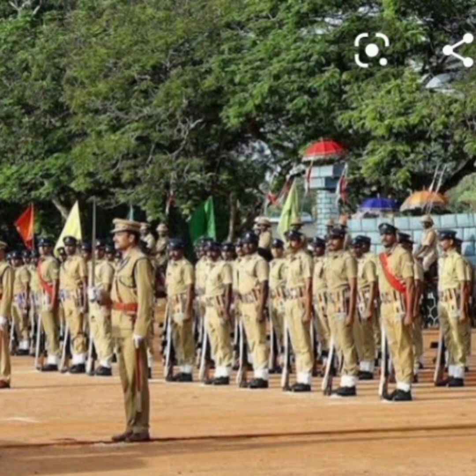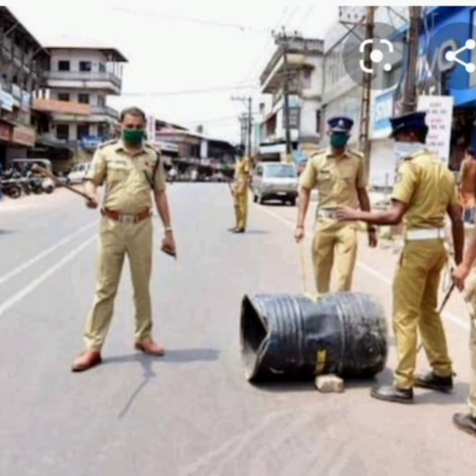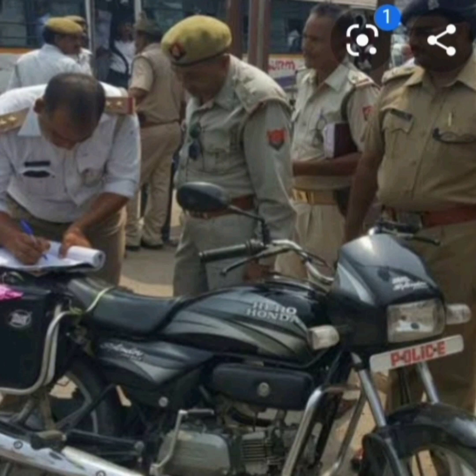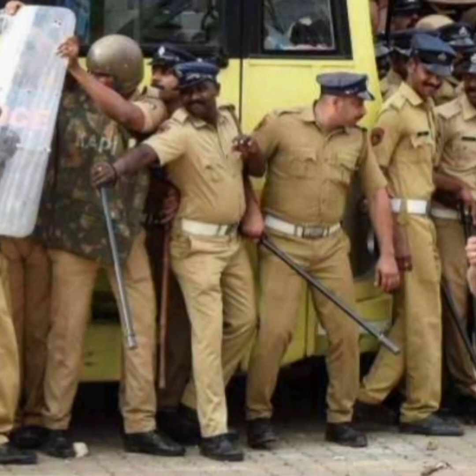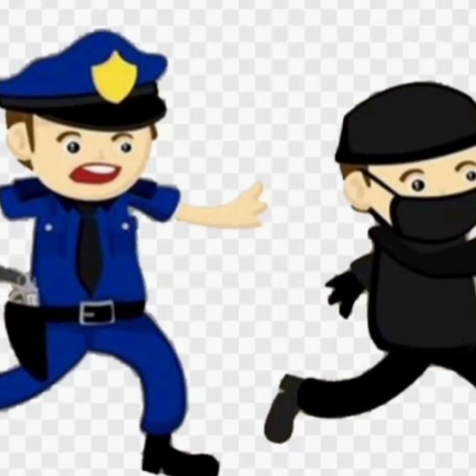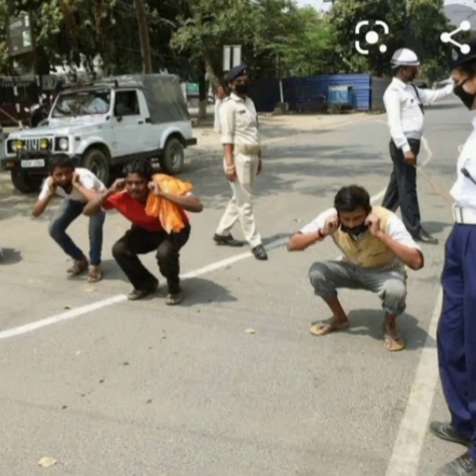How does the police station help us? The police station helps us to live in peace. They keep law and order. They control traffic. They protect us from dangers. They catch thieves and control crimes.